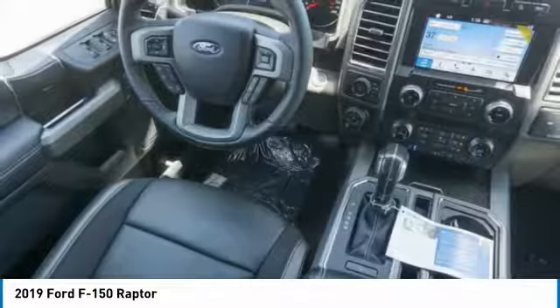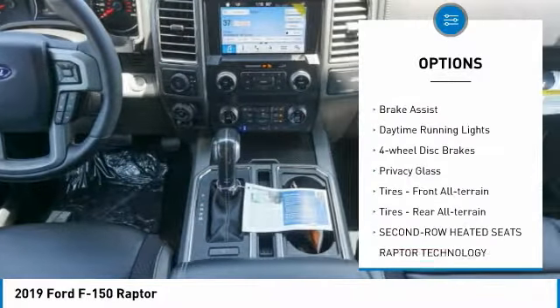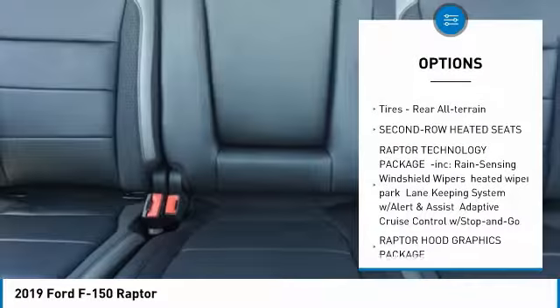Here are some of this vehicle's great options: four-wheel drive, turbocharged, tow hitch, aluminum wheels, brake assist, daytime running lights, four-wheel disc brakes.